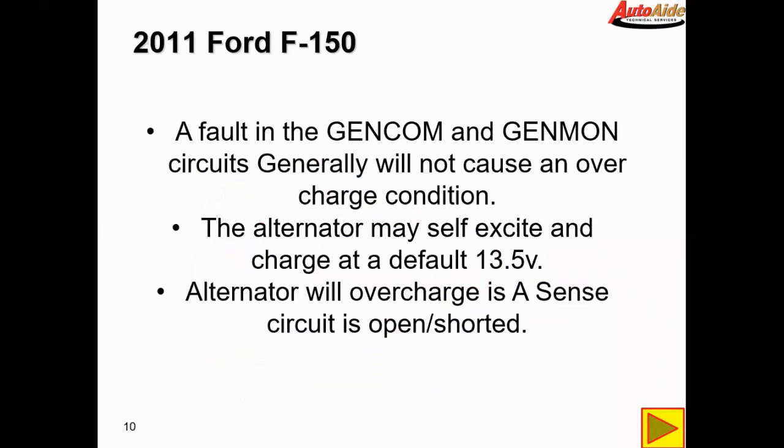A fault in the Gencom and Genmon circuits generally will not cause an overcharged condition. If there's any sort of fault in those two circuits, the alternator will either stop charging or default and self-excite, charging at a default of 13.5 volts. An alternator will overcharge if the A-sense circuit is open or shorted.